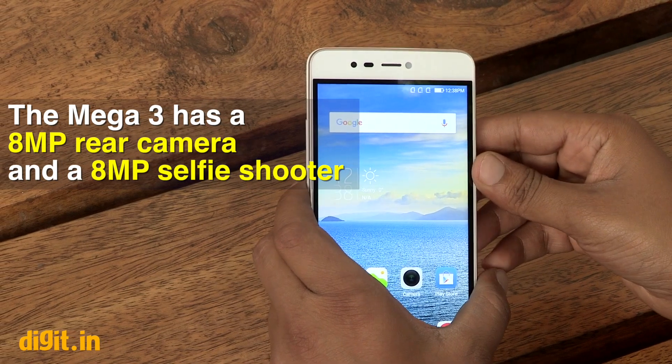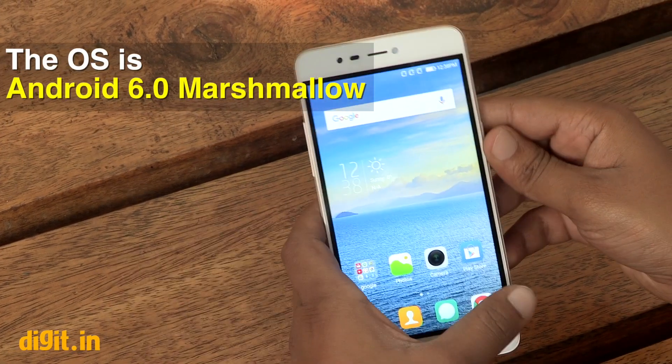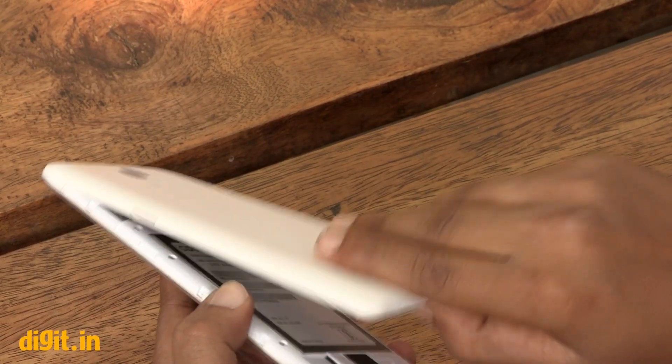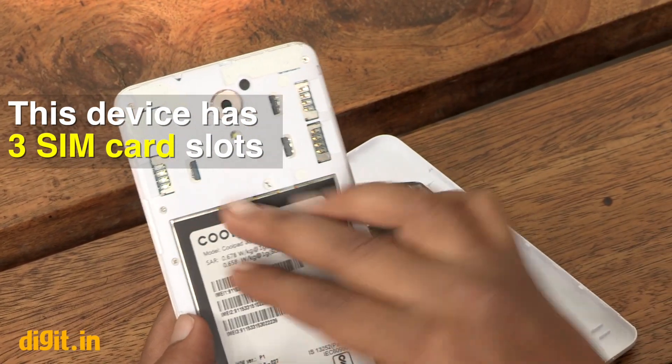The front-facing camera is also aided by a front-facing flash. The device is running on Cool UI layered on top of Android 6.0. The key feature of the phone lies in the back — as you remove the back panel, you will see three SIM card slots and a dedicated micro SD card slot.